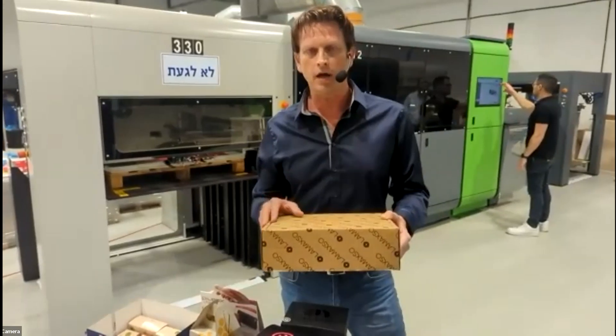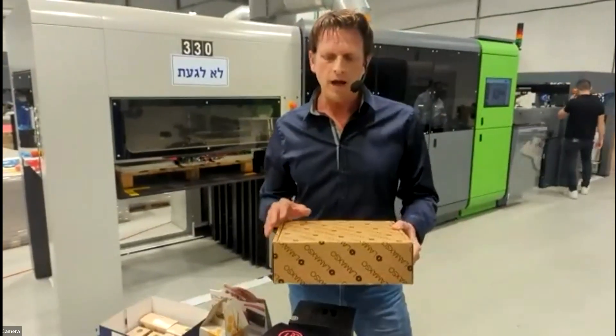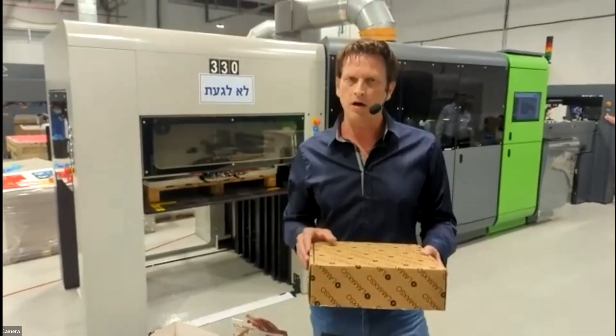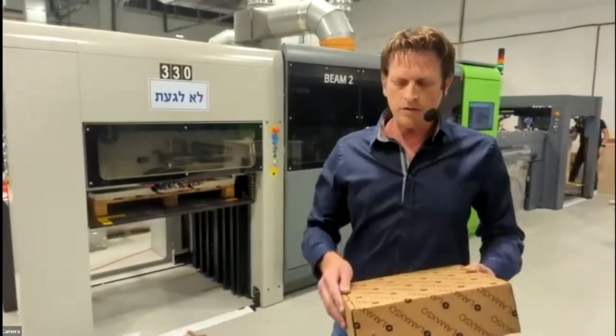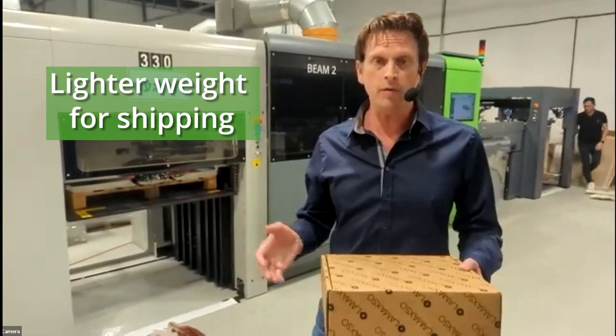Boxes produced on Hycon are stronger than boxes produced conventionally, which means you can produce the same box on the Hycon using a lesser grade of material. That means you can save costs and also help with lightweighting of shipping packages.